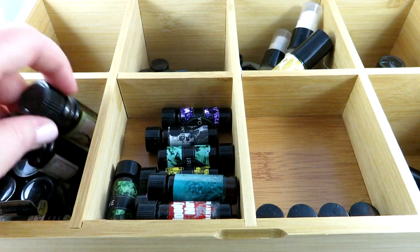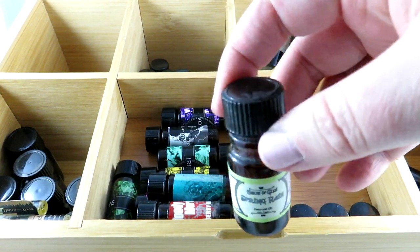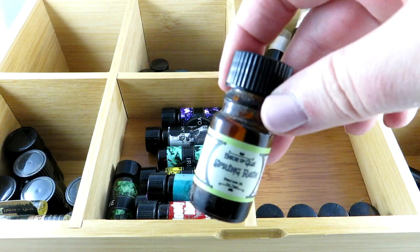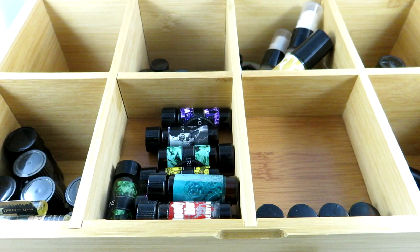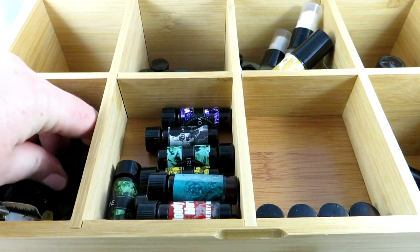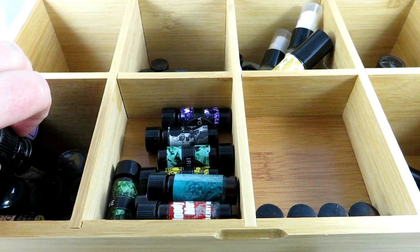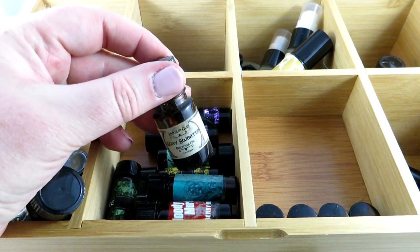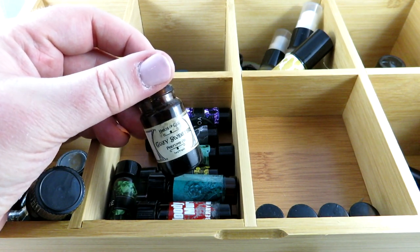Now here are my House of Gloy ones. We have Spring Rain, which has a rain note, pink lotus, sweet pea, lily of the valley, and musk. I had some idea of an order to go through these but that's not going to work now.